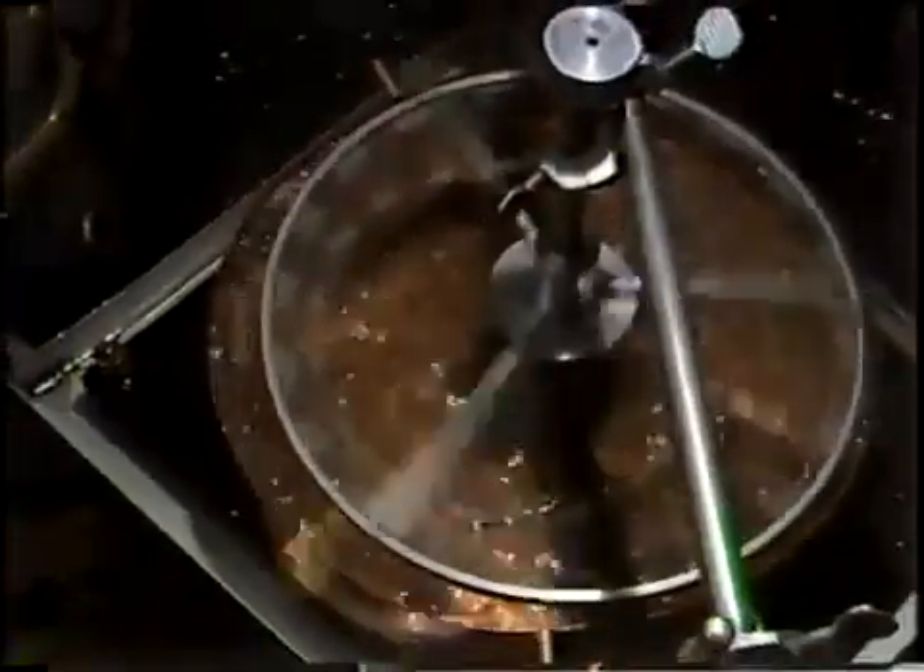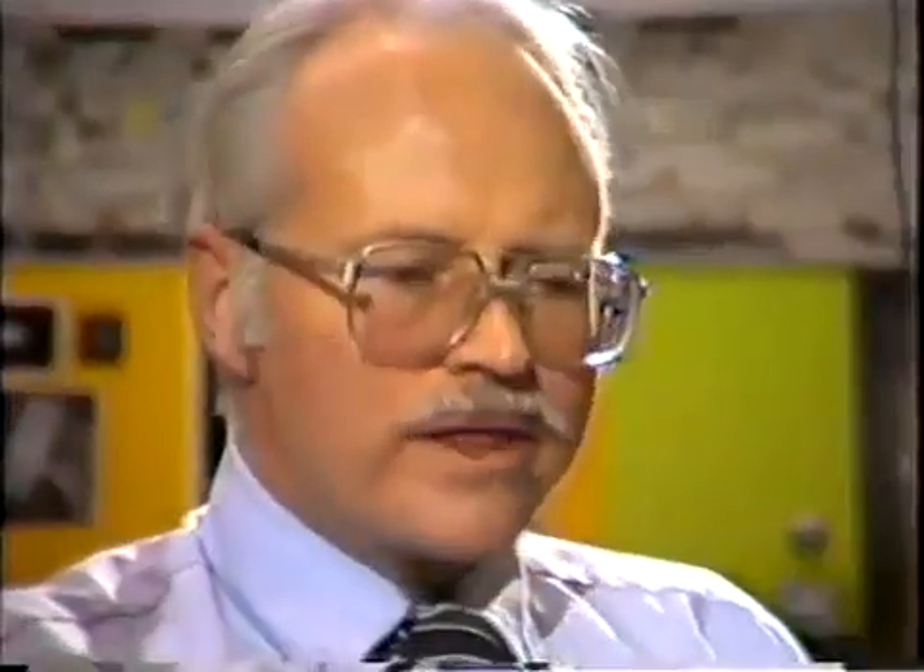Professor McMillan reported the nitinol phenomenon in 1974 at a special meeting of Nobel Prize winning scientists in Germany. We'll talk with Professor McMillan about this in our next science report. It doesn't wear out. And we'll talk with the inventor of the first nitinol engine, Ridgeway Banks.